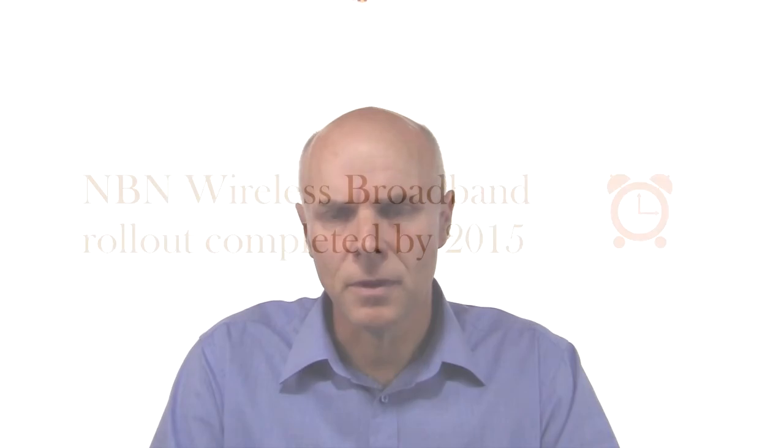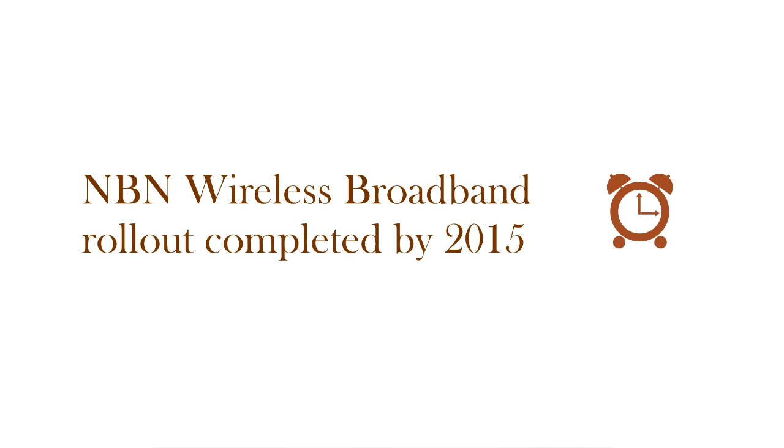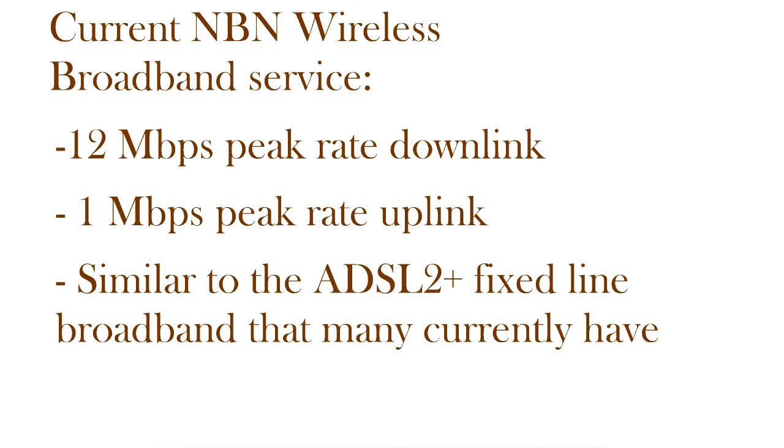If you're on or expecting the NBN wireless broadband service, the good news is that the rollout will be completed by 2015, which means you'll be receiving the service in many cases long before people receive an NBN fibre service. With the NBN wireless service, the initial wireless broadband service has a downlink peak rate of 12 megabits per second and an uplink peak rate of 1 megabit per second.